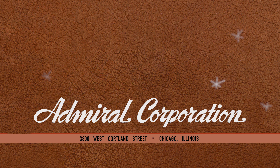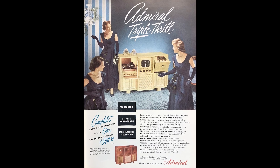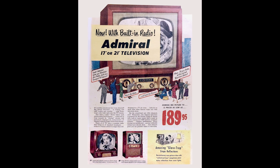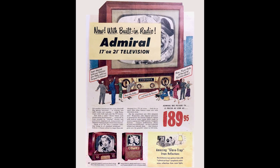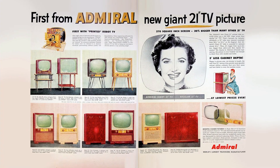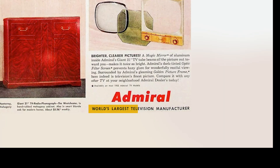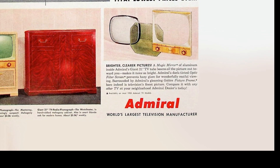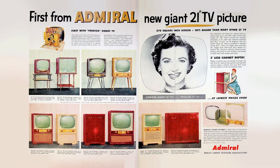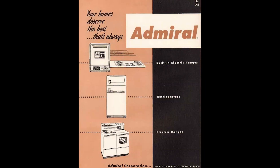Though they dropped the word television from the corporate name, they did sure enough get into the television business in a big way. By the mid-century mark — 1950 — Admiral was one of the leading makers of televisions. By 1954 they were calling themselves the world's largest television manufacturer. Later in the 1950s, Admiral branched out into making refrigerators, freezers, air conditioners, and electric ranges.